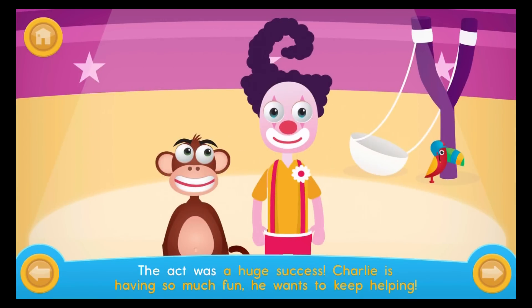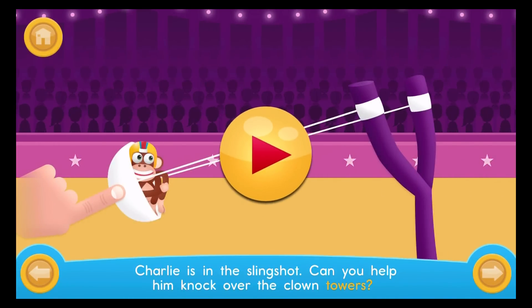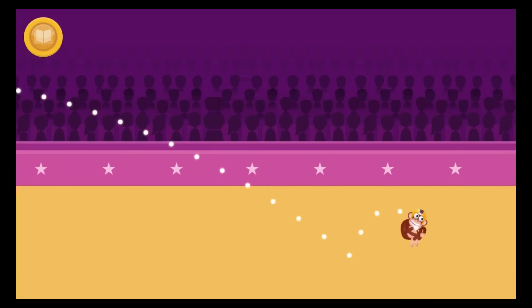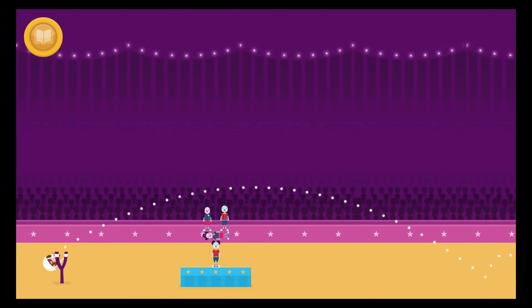The act was a huge success. Charlie is having so much fun he wants to keep helping. Charlie is in the slingshot — can you help him knock over the clown towers? Drag Charlie back to help him knock the tower down. Sometimes it will be near Charlie and sometimes it will be far away. Oh no — Charlie has gone too far. Can you make him land closer to the slingshot?